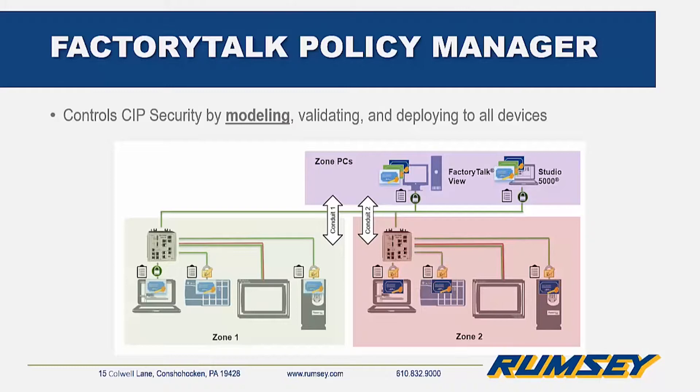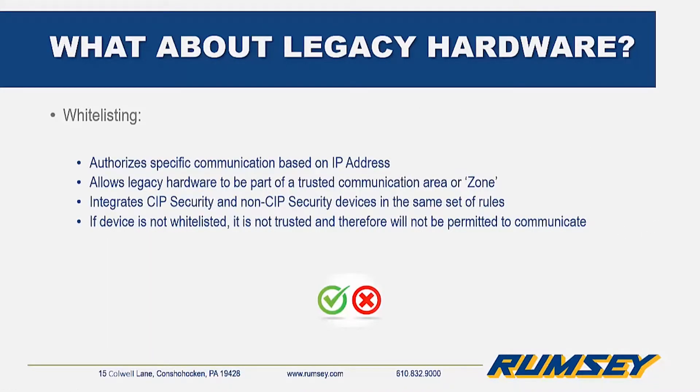Factory Talk Policy Manager validates the function of the model and makes sure it works before deploying, and finally actually deploys CIP security configurations on all the devices as required. Even though non-CIP-securable devices constitute the majority of what will be on any given plant floor, CIP security-enabled devices can be used in conjunction with existing hardware by whitelisting.